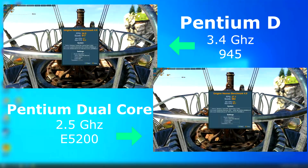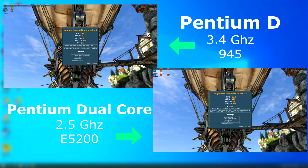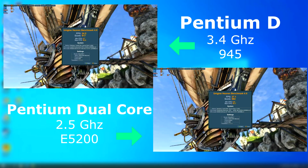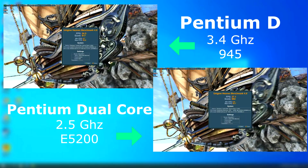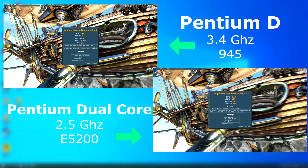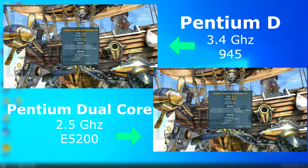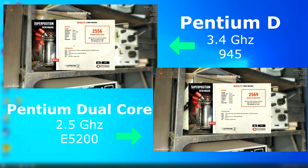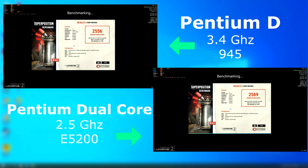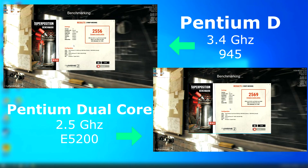Heaven also showed the D falling behind by nearly 3 FPS and scoring 35 points lower. The Superposition benchmark was much closer, with even the min, max, and average FPS showing similar numbers — oddly enough, with the D's frame rate being much smoother.